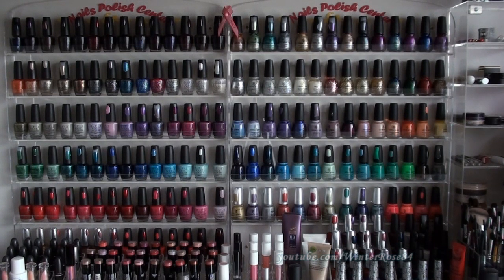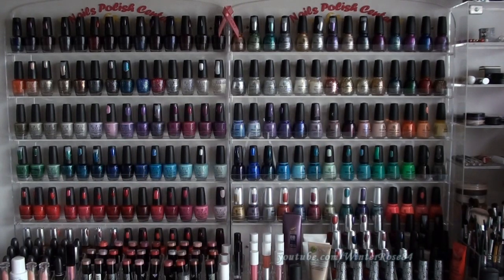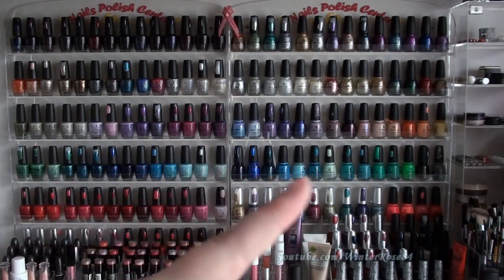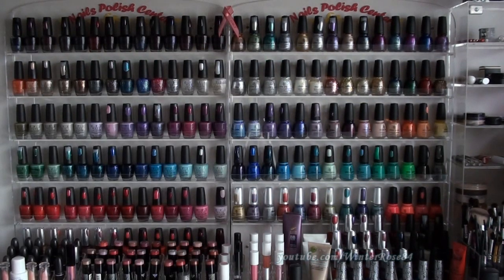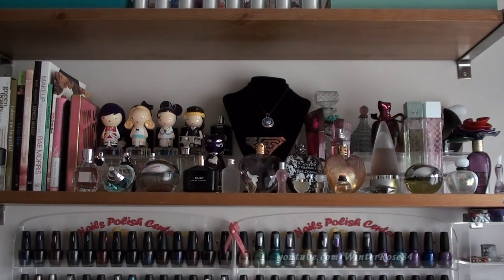This is my wall of nail polish — two wall-mounted acrylic stands that I picked up from a beauty supply store, though your best bet is finding them online. When my nail polishes are out on display I do tend to reach for them more. I've got them color-coded: on this side I've got China Glaze and on this side OPI, going reds, blues, purples, glitters, and darks at the top.